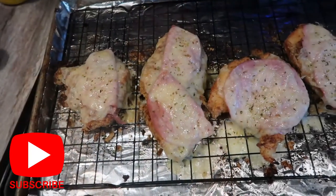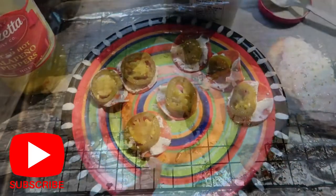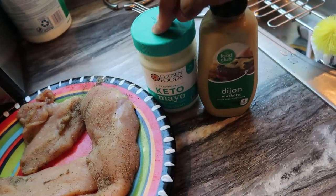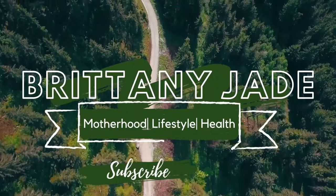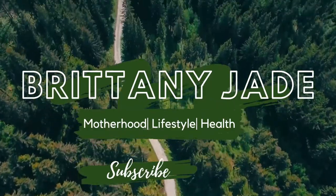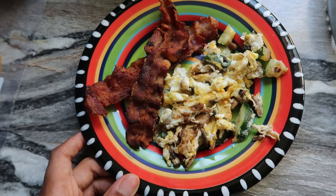Hey guys, it's your girl Brittany Jade. Welcome back to another What I Eat Wednesday video where I take you guys along and show you everything that I'm eating today. This is all keto and intermittent fasting. I hope you enjoy this video — make sure to give it a thumbs up, and if you're new here, thank you for stopping by. Click that red subscribe button and let's get right into it.